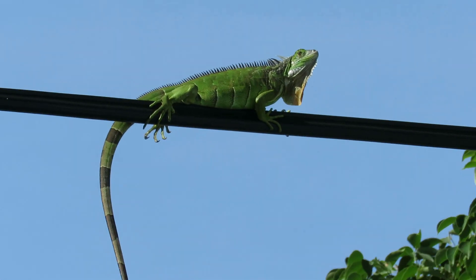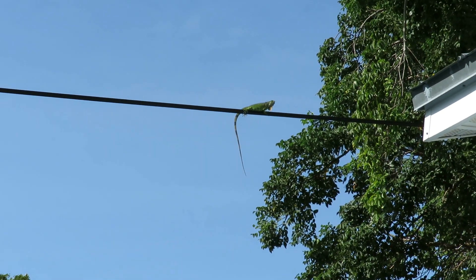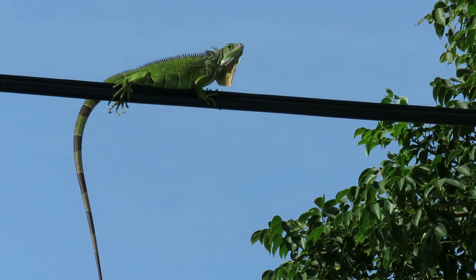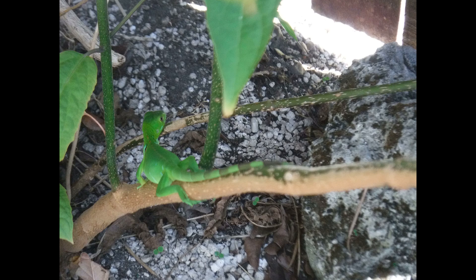He says that it is a common misconception that iguanas were introduced invasively like the Burmese python. He admits that some wild iguanas have come from irresponsible pet owners or people who let them go in the wild, but the fact is that the Florida Keys are the green iguana's northernmost territory. Dr. Doug states that these animals are considered naturally invasive to the Florida Keys.